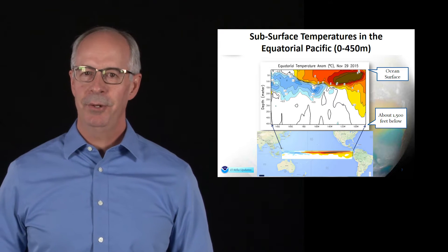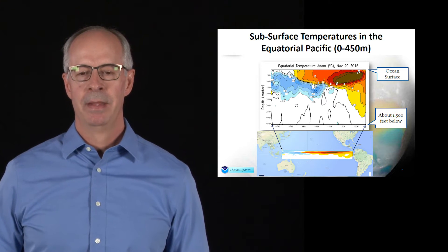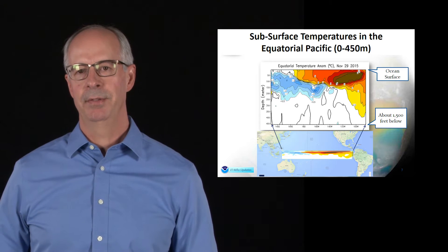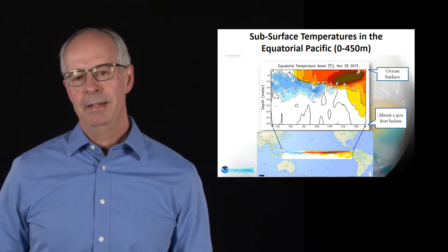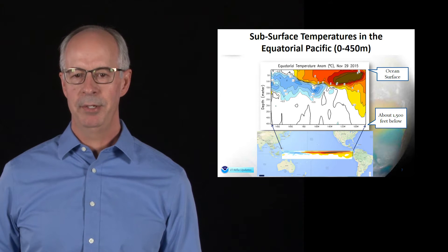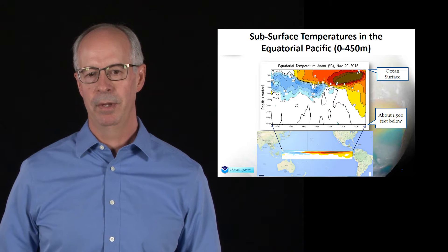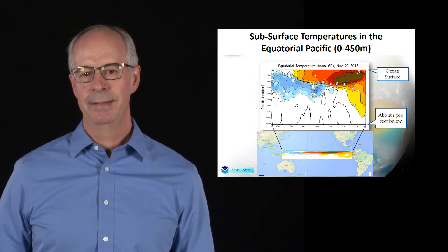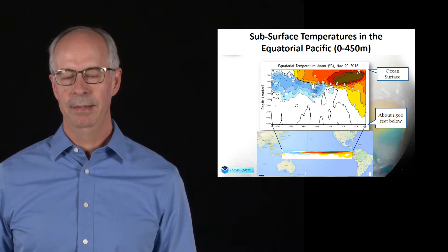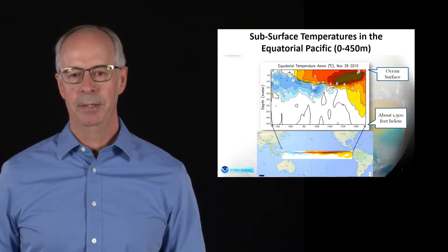It's not just the surface that's warm — it's the depth of the ocean. This cross-section of the equator, looking from the western Pacific to the eastern Pacific, shows that east of the Dateline, you see warm temperature anomalies going down as deep as 1,500 feet below the surface of the ocean. This is why this is a climate event — it takes many months to get in place, and this is what's going to impact our storms this upcoming winter.